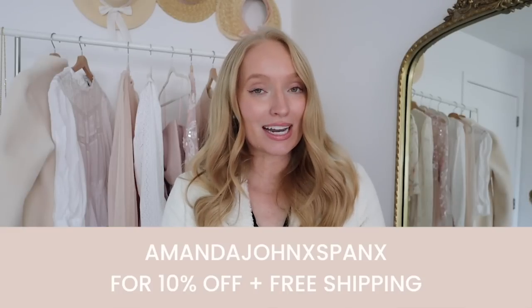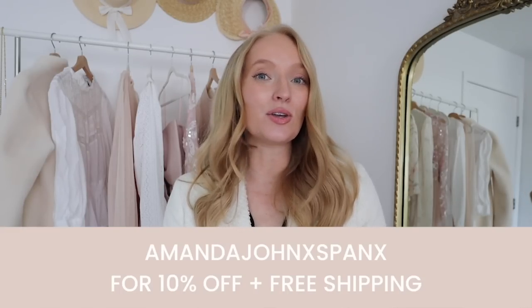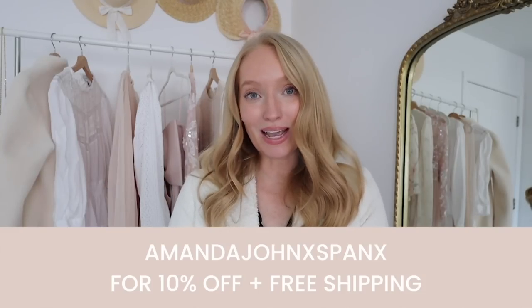I'm really excited to be partnering with Spanx to style their perfect collection. If you've watched any of my previous work videos here on my channel or over on my blog, I love the perfect pant collection at Spanx. I discovered them when they launched in 2019 and they have been my favorite work pant ever since — nothing has honestly even come close. Don't forget, I have a Spanx code for 10% off anything site-wide, with free shipping and free returns, using the code Amanda John X Spanx.